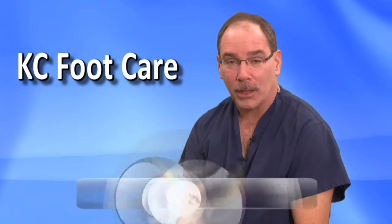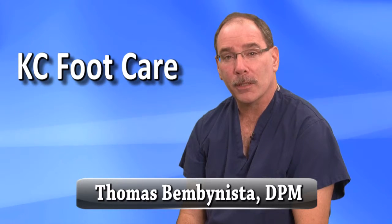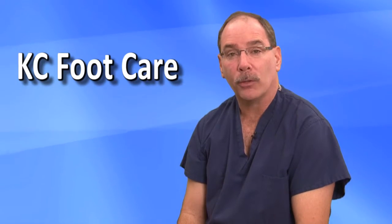Are you experiencing numbness or tingling in your toes or the ball of your foot? Do you feel a burning sensation or a sharp shooting sensation in your toes? If so, you may have a neuroma.